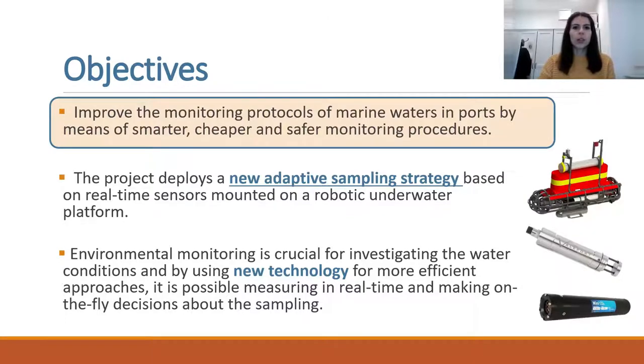Using new technologies for real-time measurements, it is possible to make on-the-fly decisions and to overcome the traditional sampling strategy where the sample positions are fixed and selected a priori.